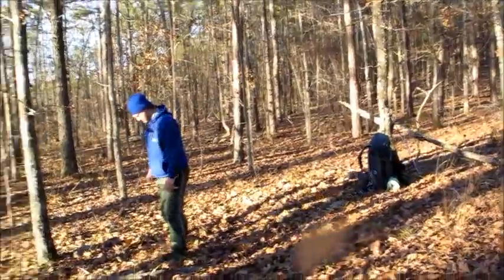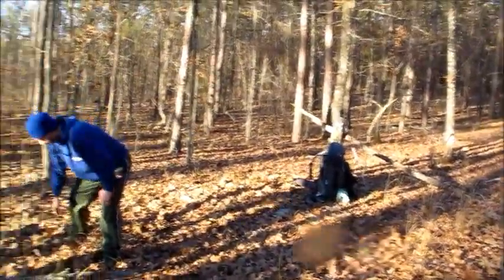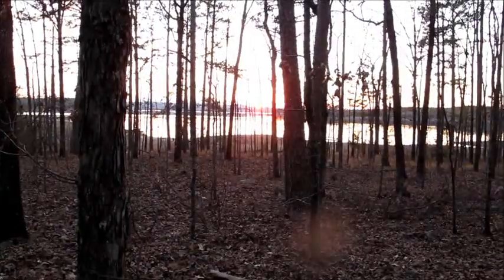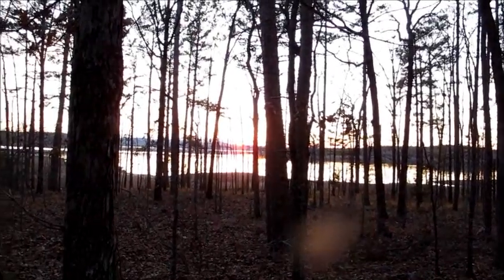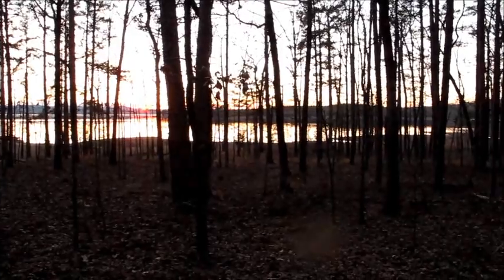It's supposed to get cold tonight and they're expecting some snow tomorrow sometime — about six to eight inches, they say. So we're going to have a blast. We're back out here, just got our camp set all up. Take a look at the lake over here.